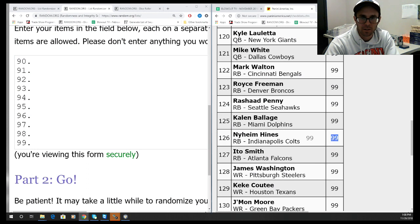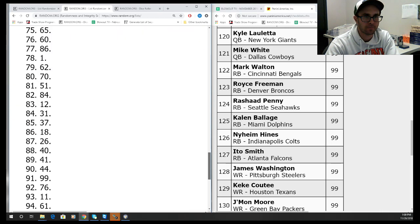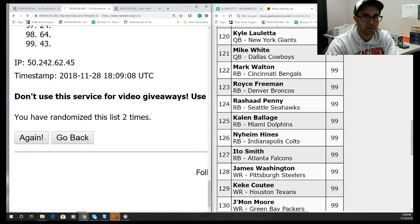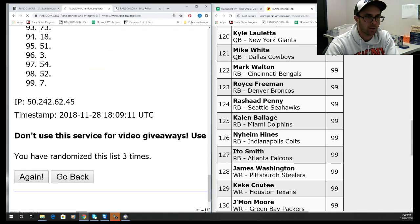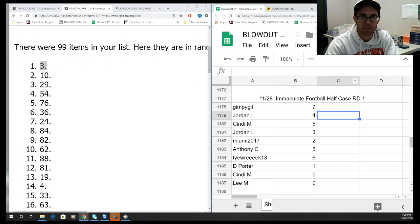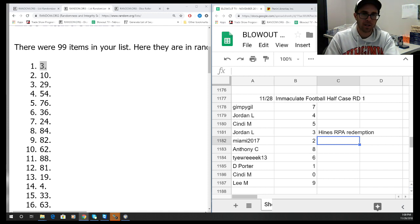Naheem Hines, numbered to 99. Four times — one, two, three, and four. Alright, Naheem Hines is going to the three spot. Three spot — and this was Jordan. Jordan, you're taking home the Hines.